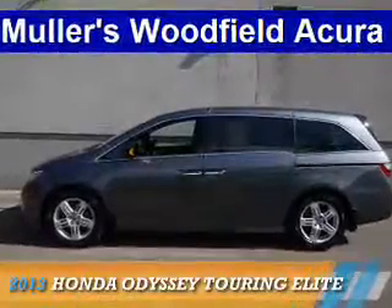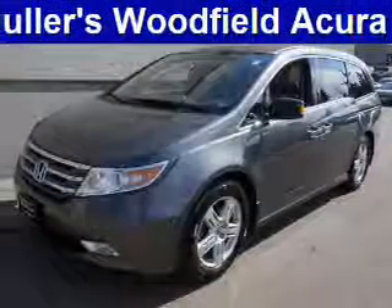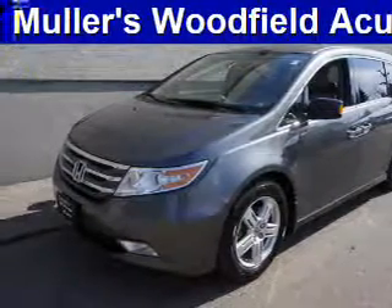Presenting the 2013 Honda Odyssey. It's powered by front-wheel drive, a 3.5-liter six-cylinder engine, and a six-speed automatic transmission.